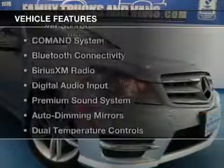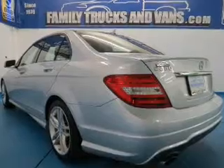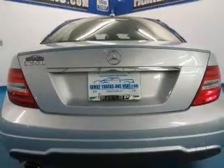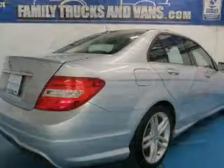The features include a turbocharger, a power sunroof, command system, Bluetooth connectivity, Sirius XM satellite radio, digital audio input, a premium sound system, auto-dimming mirrors, dual temperature controls, and automatic climate control.